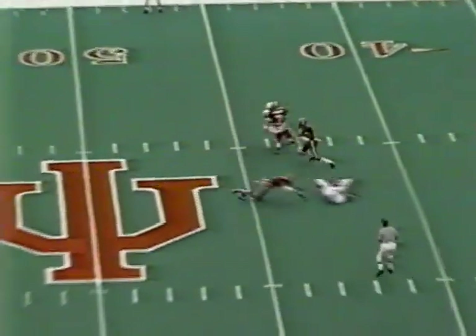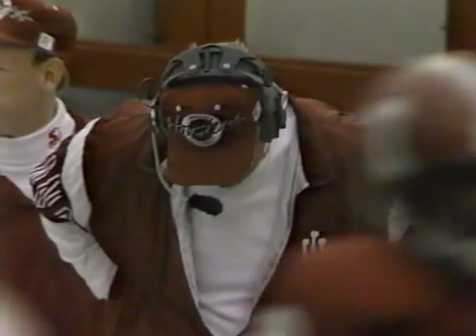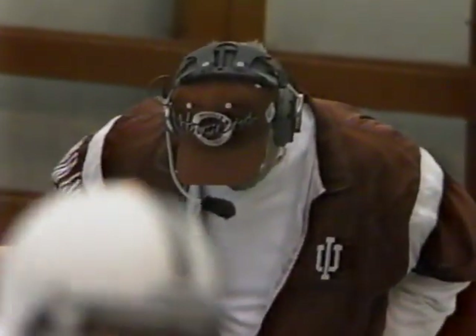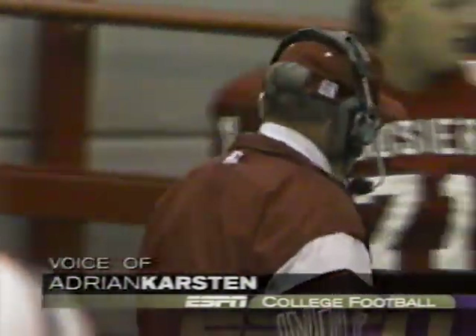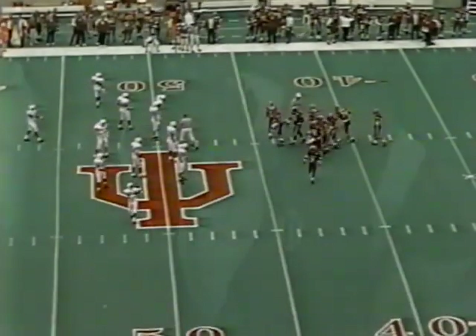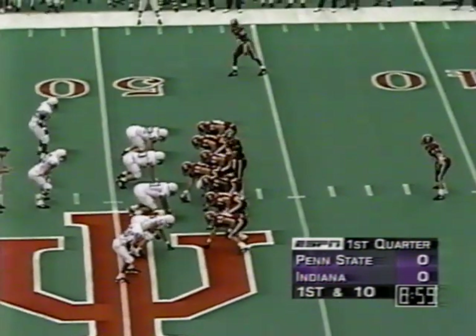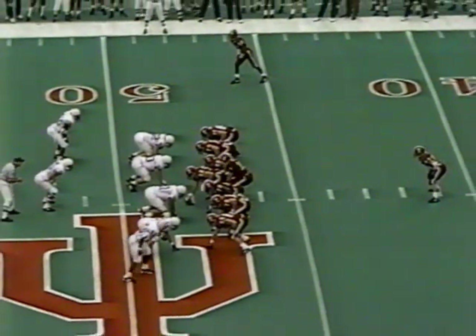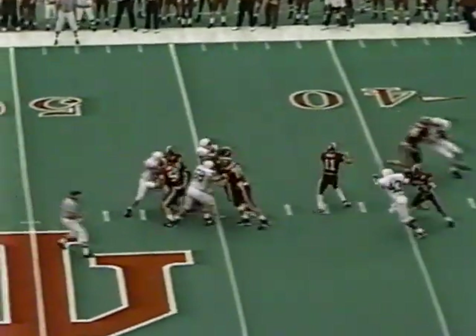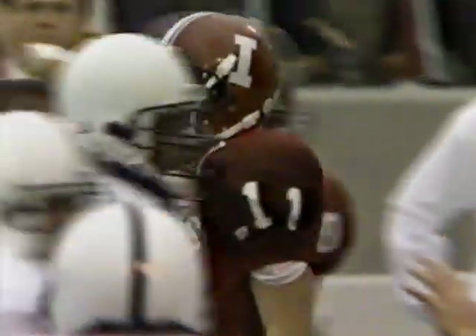Eddie Beatty camps under the punt, takes it without a fair catch — gutsy move — and it pays off. He got about four on the return. Excellent field position again as Indiana will work from the 48 yard line. Down to Adrian: Brad, Indiana is really in shock here behind the bench. Coach Mallory saying, 'Guys, calm down — this is the way we've practiced all week long. Don't be surprised by the blue and white uniforms. This is what we expected.' Two tight ends set for the Hoosiers — it's Pacey to throw on first down. John fires outside, complete, to the 48 yard line for a pickup of four.